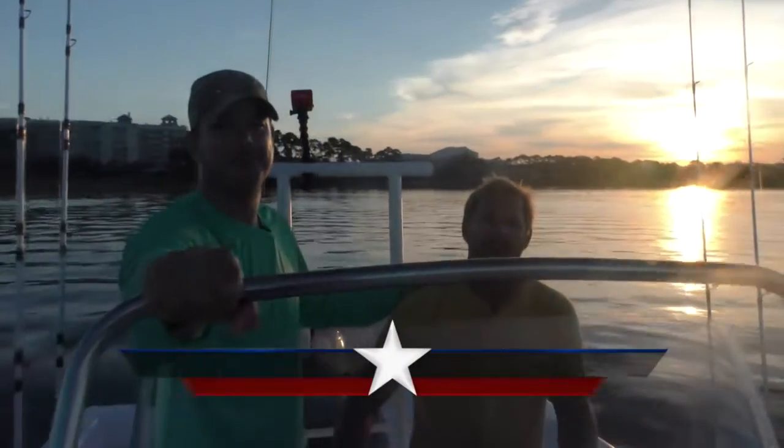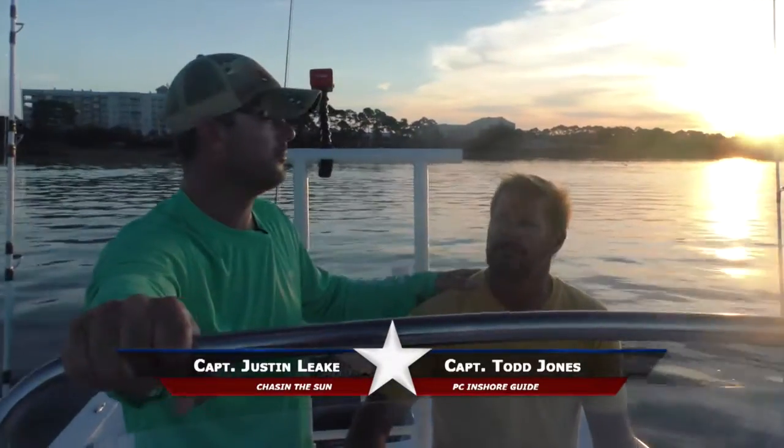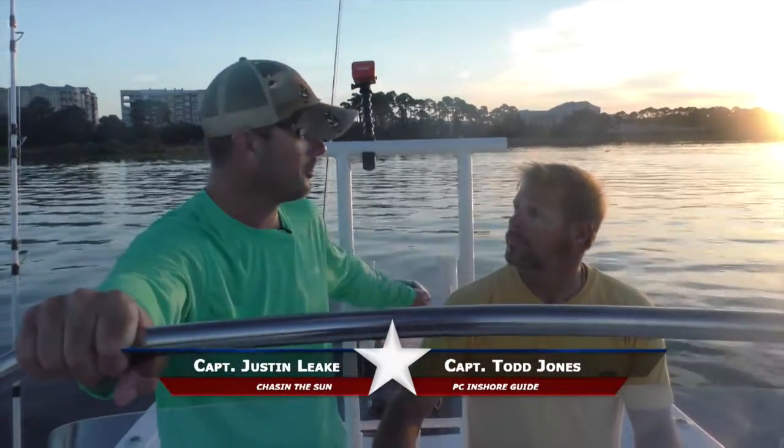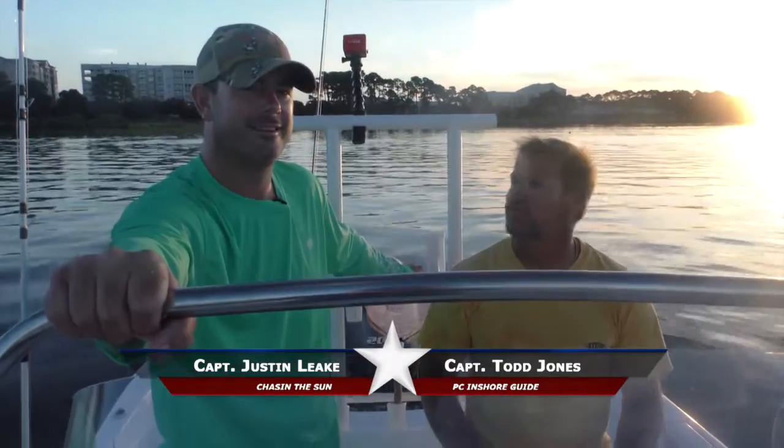Hey, I'm here with a good friend of mine, Captain Todd Jones. We're gonna run out on a beautiful morning here at Panama City Beach, and what we're gonna go look for — we're gonna go catch us some dolphins, some mahi. Big colorful fish that like to jump, and best of all, they're good on the table.